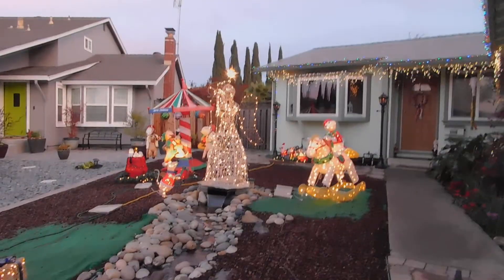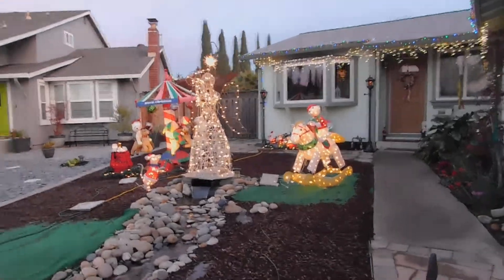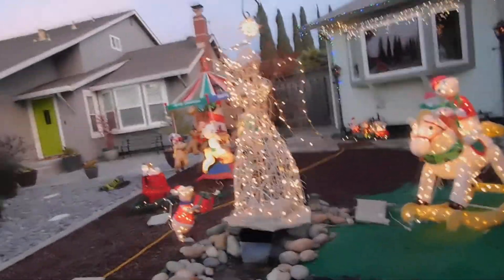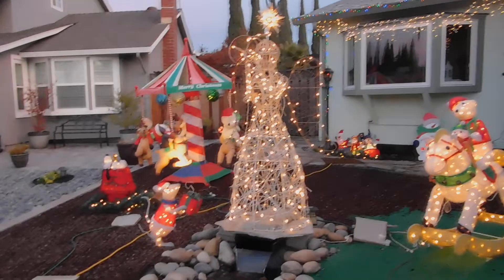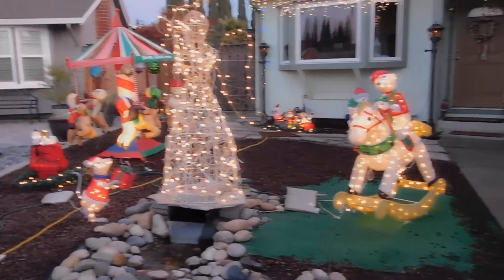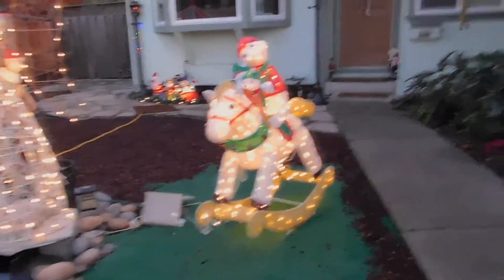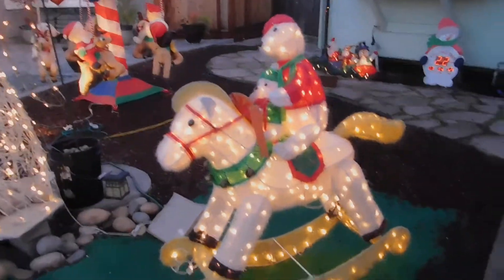Here is the angel, and she has a lit star above her. Next to her is a mouse with a present. On the other side is a bear on a rocking horse — actually it's a polar bear with a little polar bear in front of it.